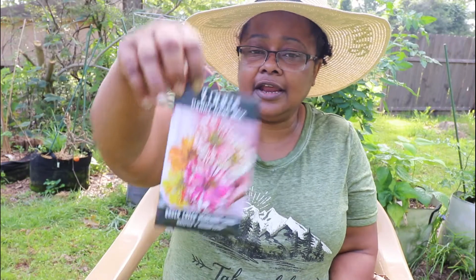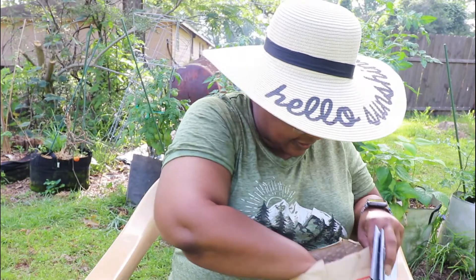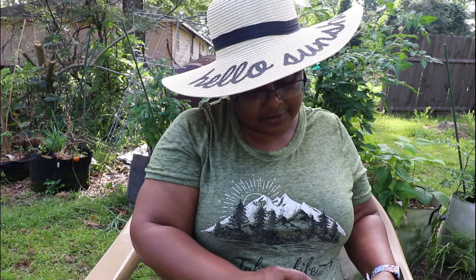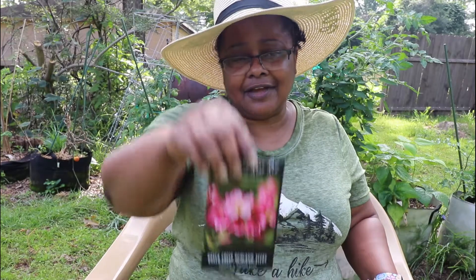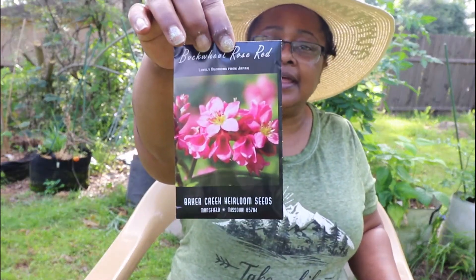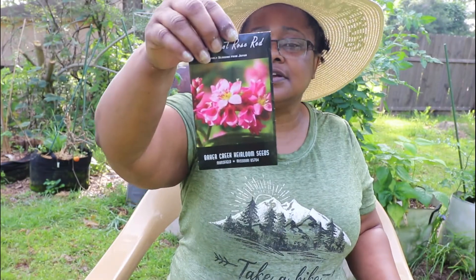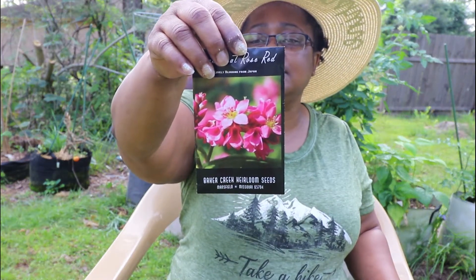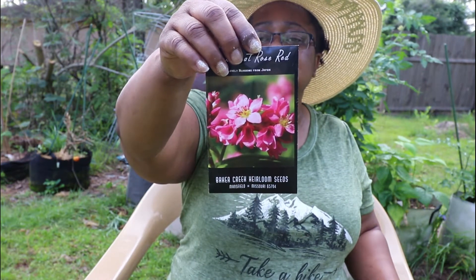This is Xenia Candy Cane Mix. This is something I pulled out of my old seeds from last year — Buckwheat Rose Red. Isn't it pretty? It says grown for incredible flowers, tasty buckwheat seeds, feeding beneficial insects, and fixing nitrogen in the soil.